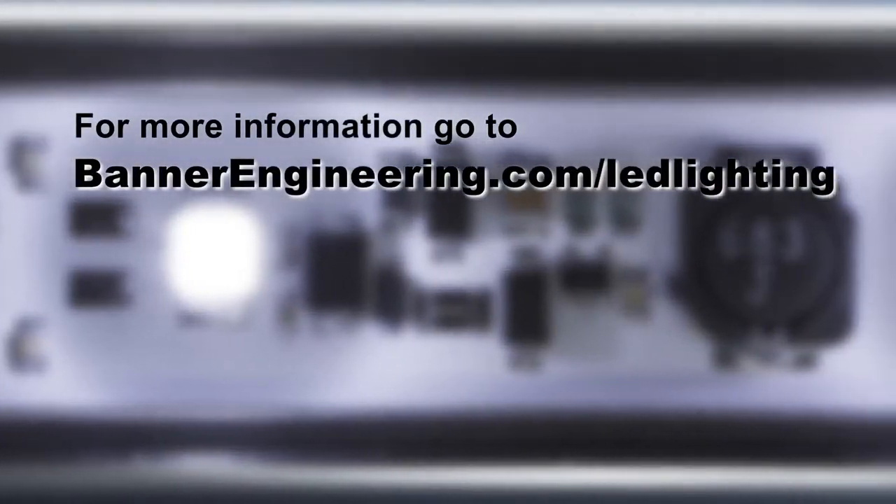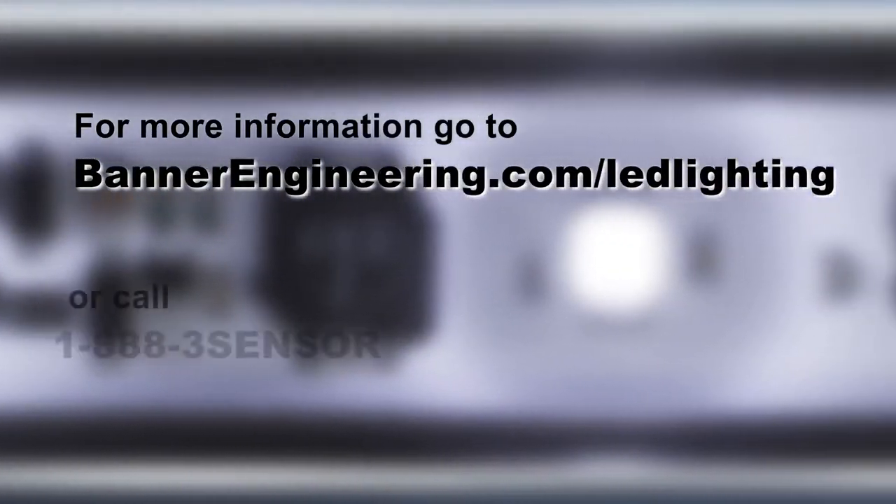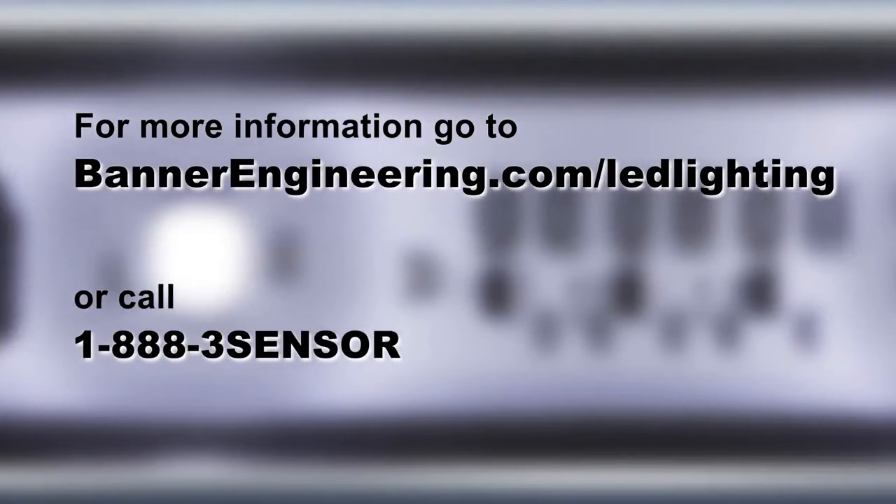For more information on Banner's LED lighting solutions, go to BannerEngineering.com/LED-lighting or call 1-888-3-SENSOR.